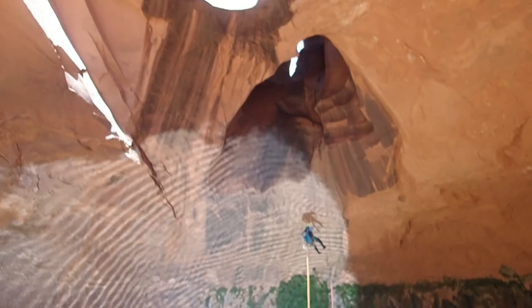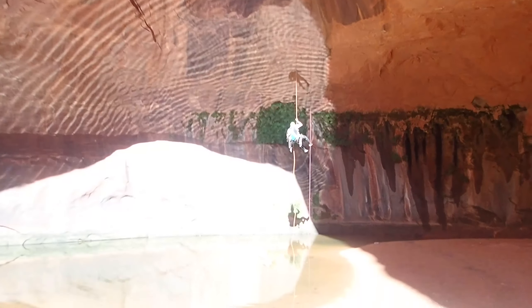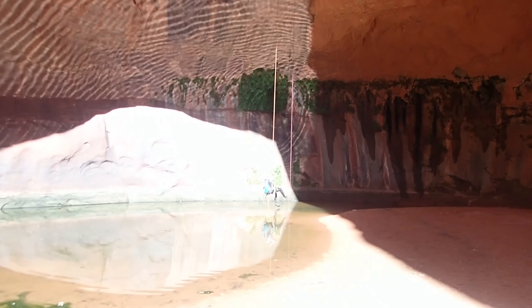This is the Golden Cathedral. And we made it through Neon Canyon.